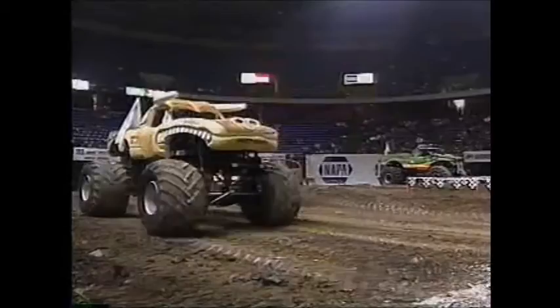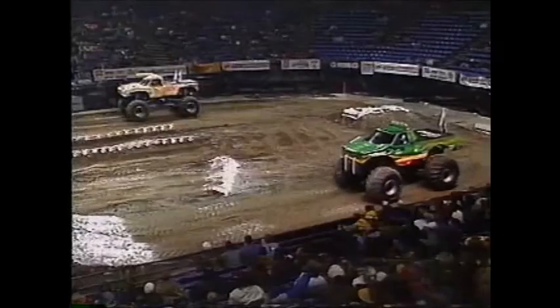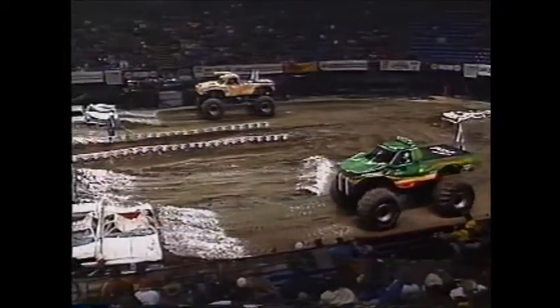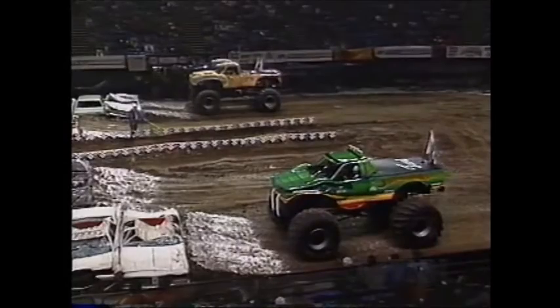Which one of those trucks is going to win? Bulldozer. I'm not a bandwagon fan, and I like the Snakebite - good looking truck. Love the flash nines and the big fangs. Bulldozer's got me won over right now. Good looking truck.